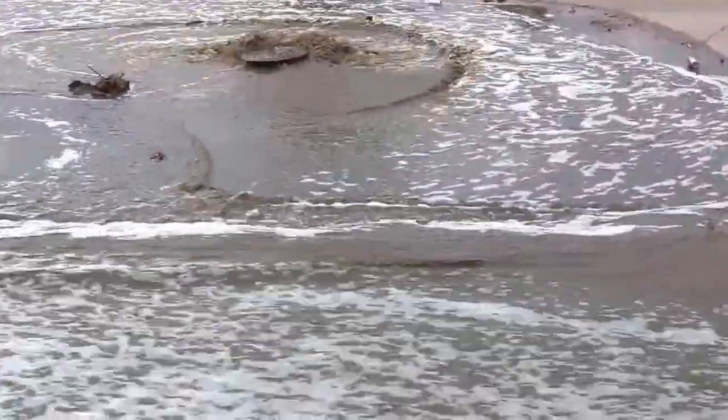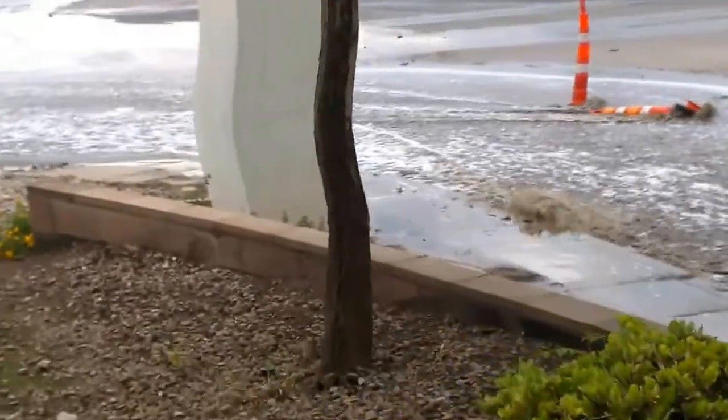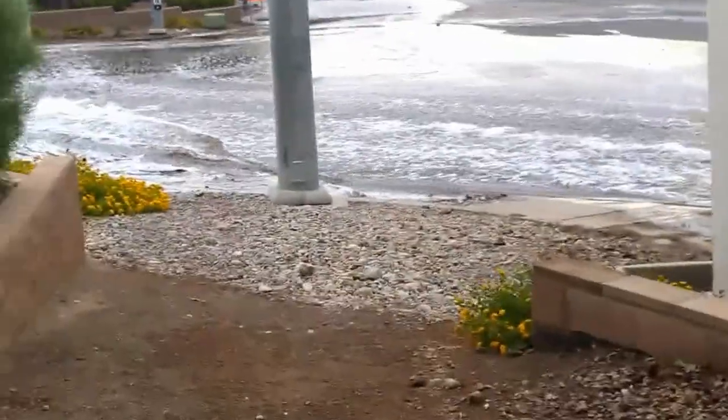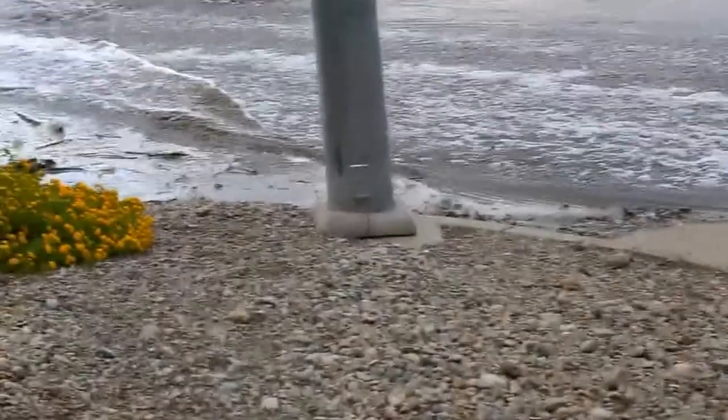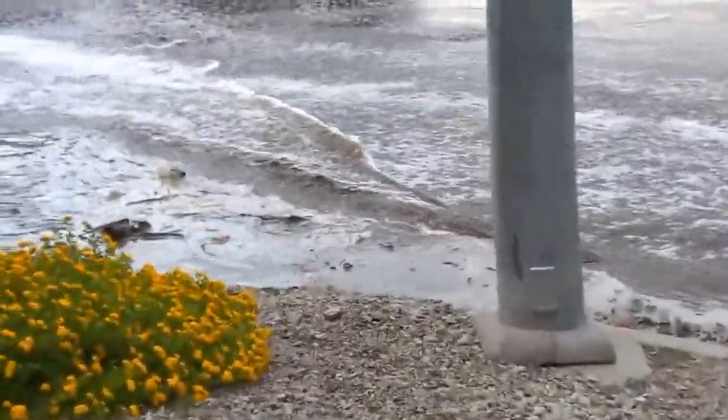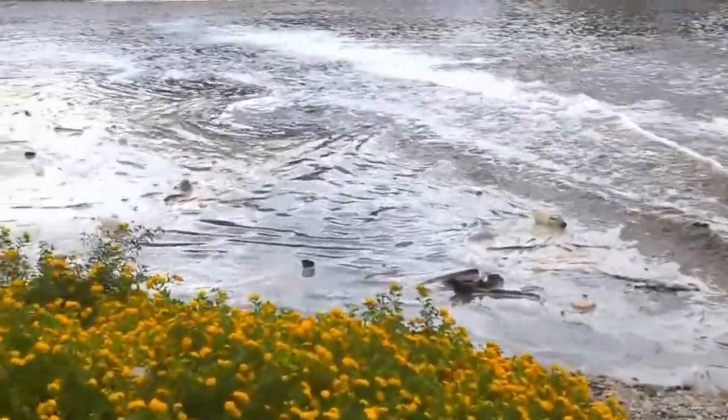It goes down and comes out. This is called the whirlpool effect. Now somehow I gotta get across there. I'm sure it won't go all the way up the street. Oh shit.